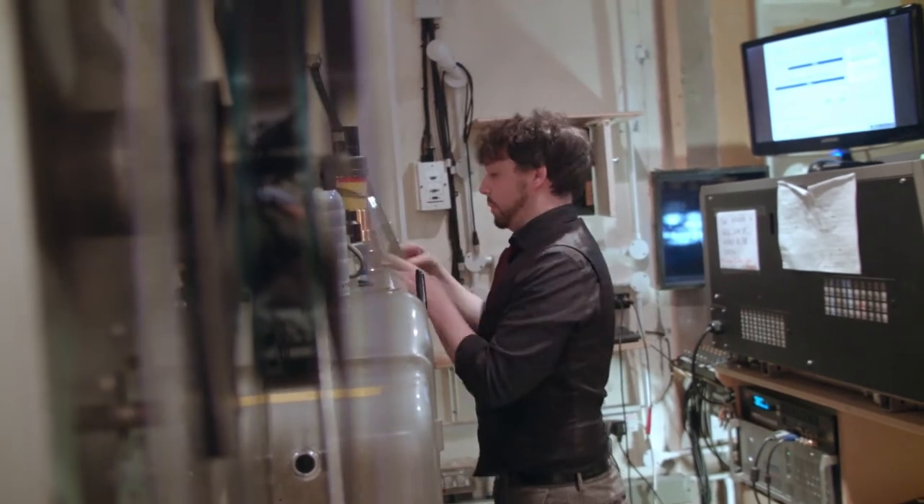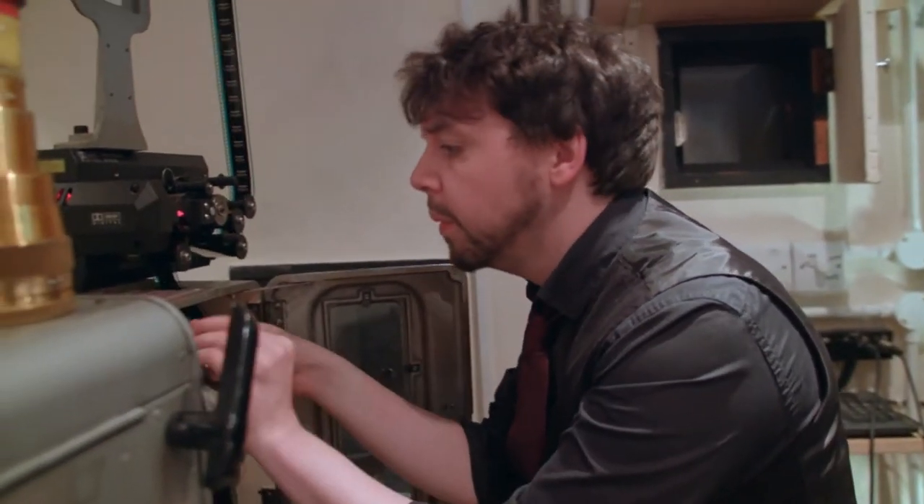We've worked a number of times with the University, so when I was approached by one of the teachers saying that she had a group of marketing students who were interested in using the cinema as a case study, I was really enthusiastic to let that happen.